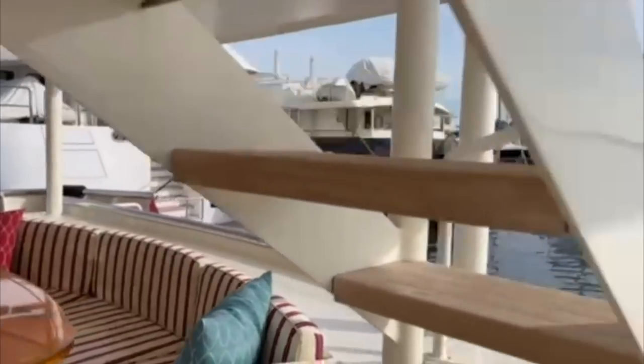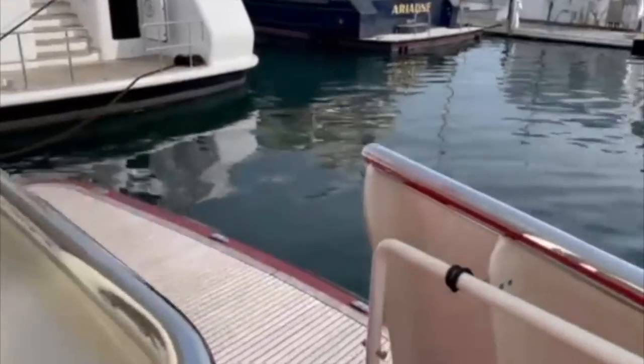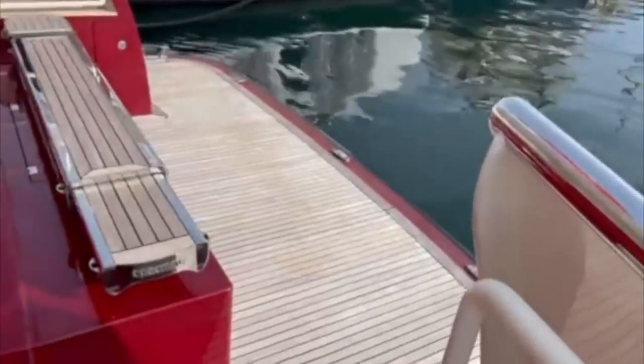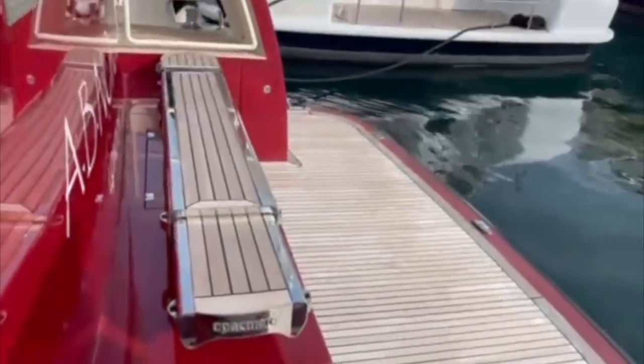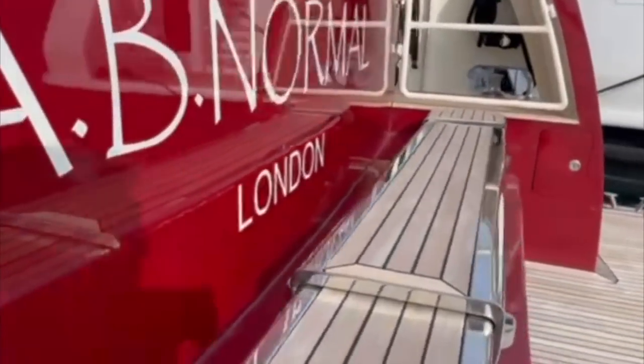Now let's head down to the large swim deck or beach club. Here we see the passerelle which is neatly stowed away and a large teak deck that is both as practical as it is functional.